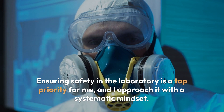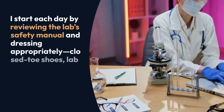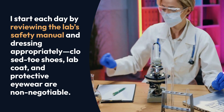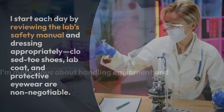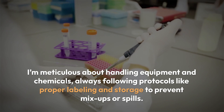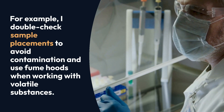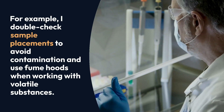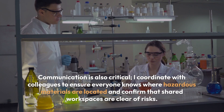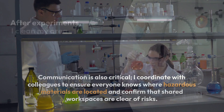Ensuring safety in the laboratory is a top priority for me, and I approach it with a systematic mindset. I start each day by reviewing the lab's safety manual and dressing appropriately — closed-toe shoes, lab coat, and protective eyewear are non-negotiable. I'm meticulous about handling equipment and chemicals, always following protocols like proper labeling and storage to prevent mix-ups or spills. For example, I double-check sample placements to avoid contamination and use fume hoods when working with volatile substances. Communication is also critical — I coordinate with colleagues to ensure everyone knows where hazardous materials are located and confirm that shared workspaces are clear of risks.